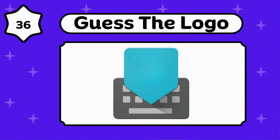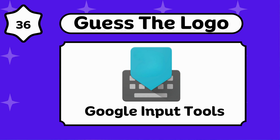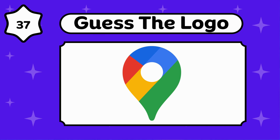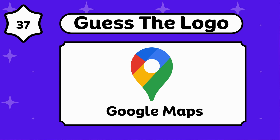Are you enjoying the video? Google Input Tools. Google Maps. Any idea about this? Google Maps.